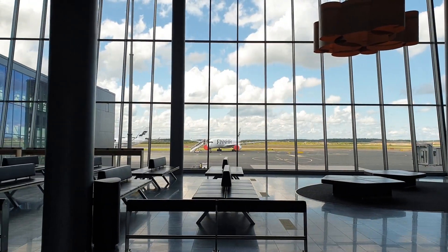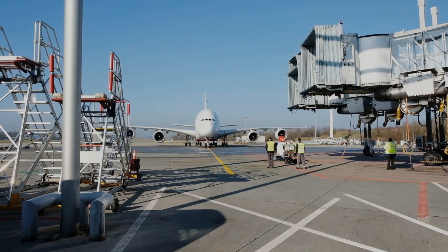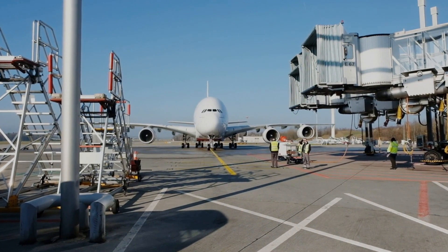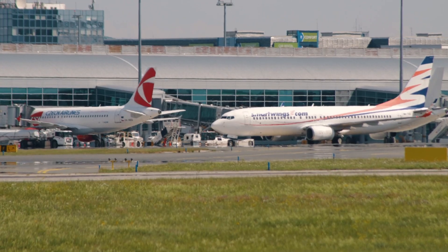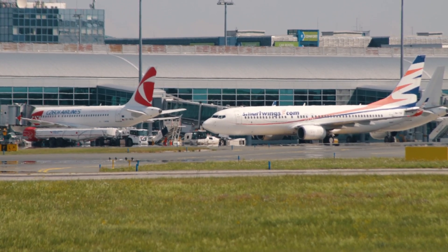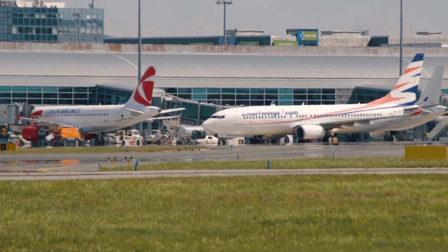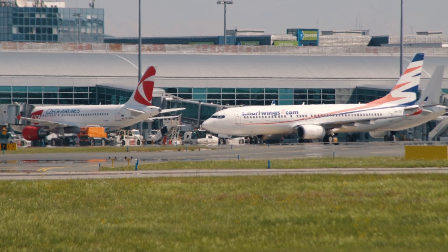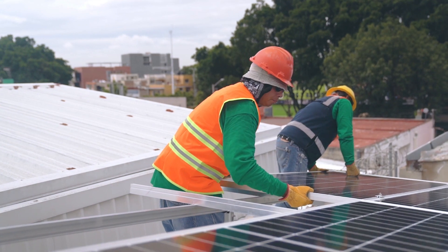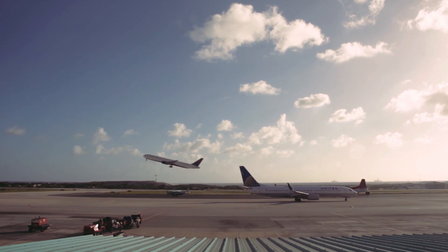The private company is typically responsible for financing the project, and they may recoup their costs and make a profit by collecting revenue from the asset — in this case, airport services such as parking, concessions, and other fees during the operating phase. This means that Sumer will operate the terminal for a certain period of time before transferring ownership to the government, and during this time will be responsible for maintaining and operating the facility.